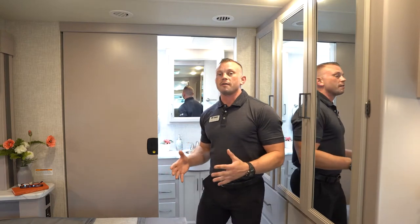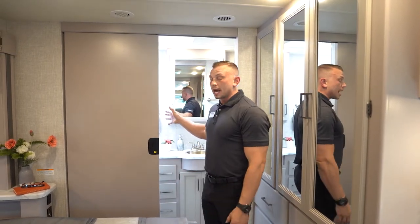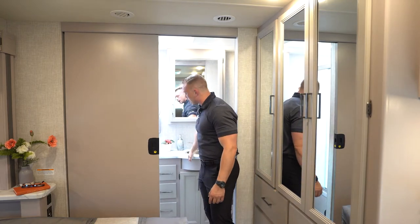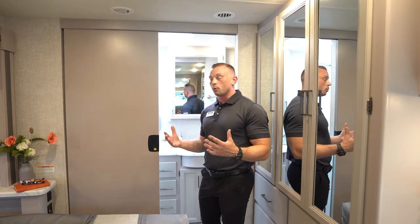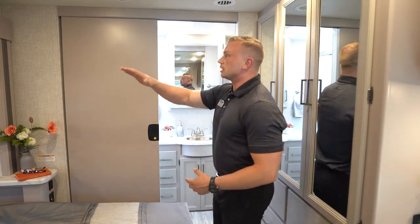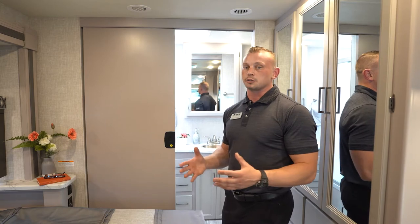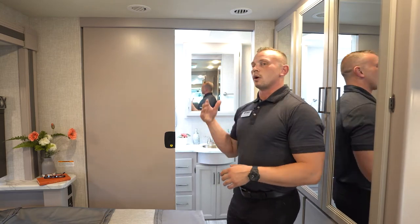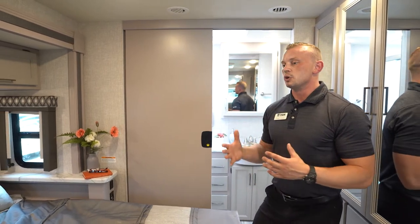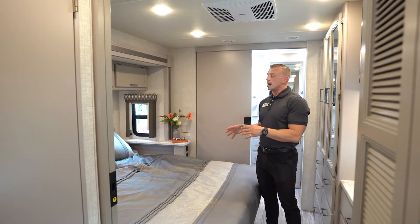Inside the Hurricane 35M — our bath-and-a-half model — we start in the rear bedroom area where the full bath is located. Stepping up from other gas Class A motorhomes you'll see a wrapped countertop and, in the shower, a solid glass shower door versus a shower curtain. This interior is brand new for 2021, called the Luxury Collection. Before we only had two cabinetry colors — cherry or maple — but now it's a more residential look with a light grayish tone.